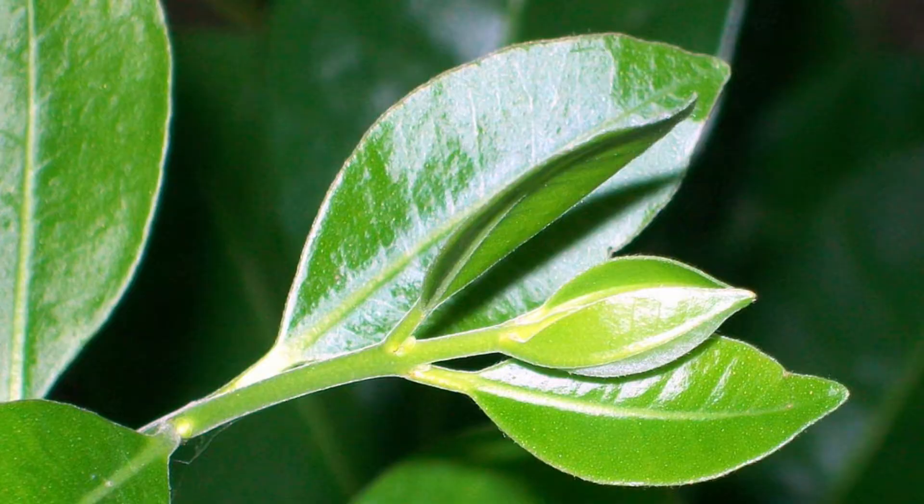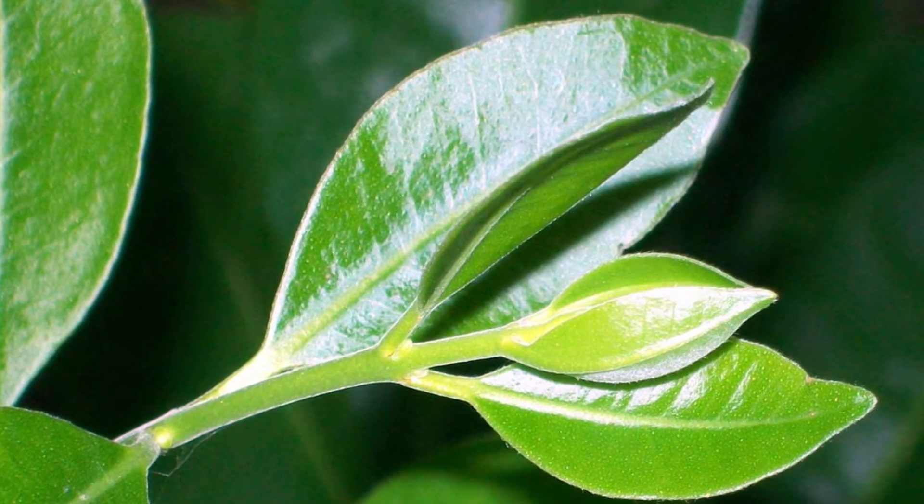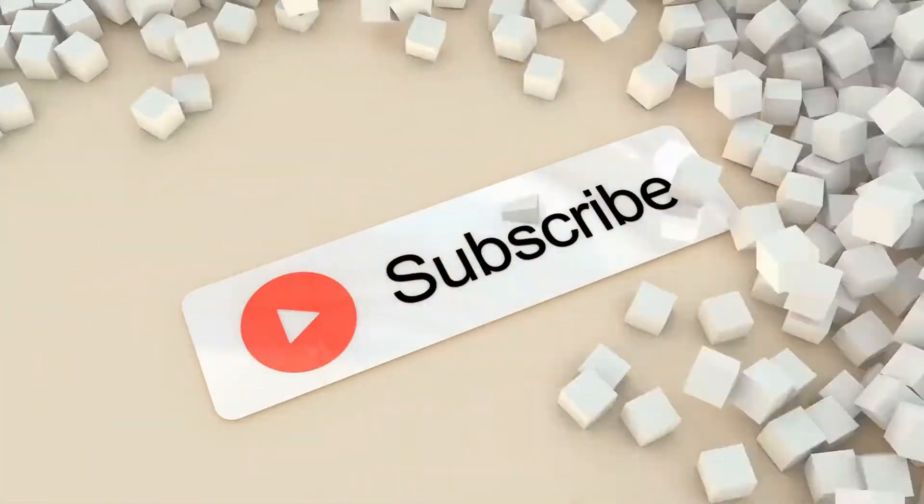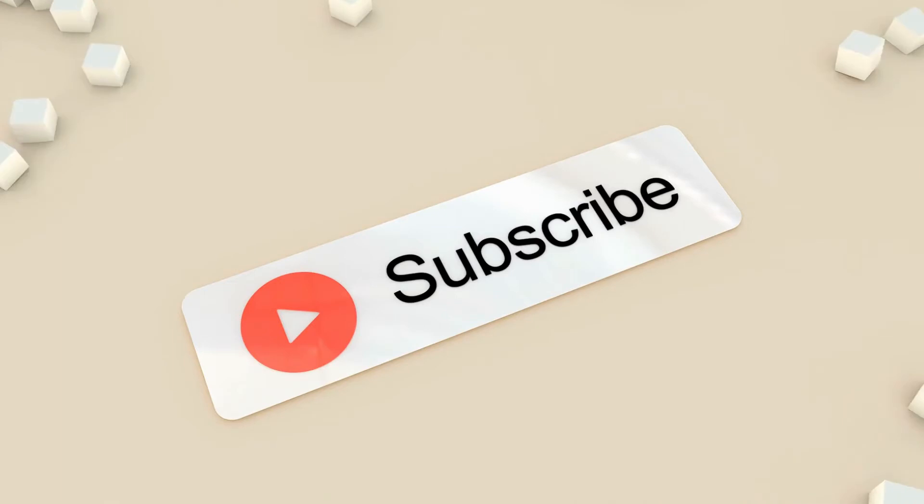Before finishing this video, I will teach you how to prepare tea with guava leaves, which is the way to obtain its best properties. Remember to like this video and subscribe to our channel so you can continue enjoying more material like this.